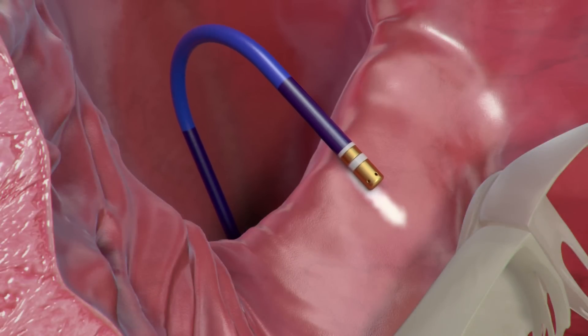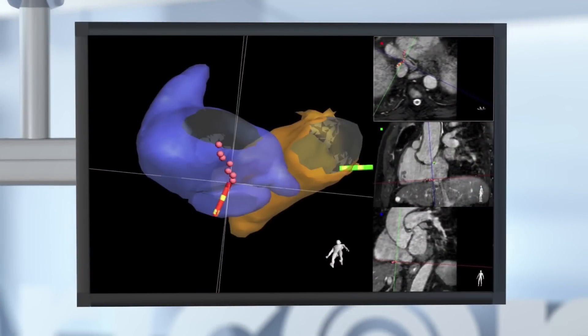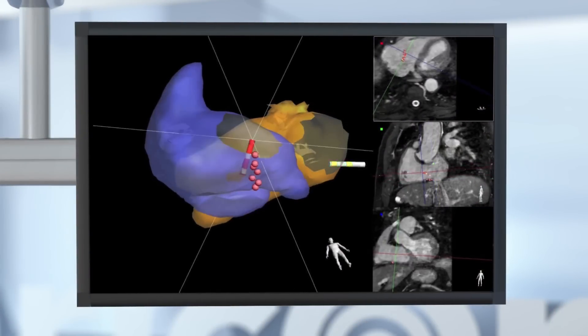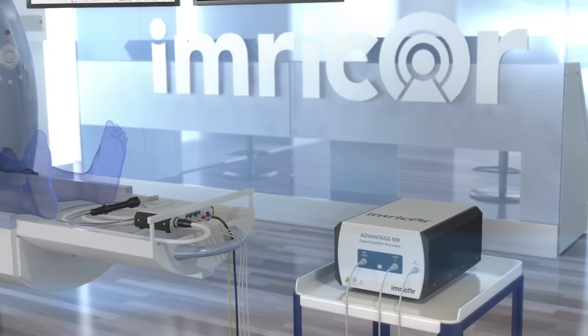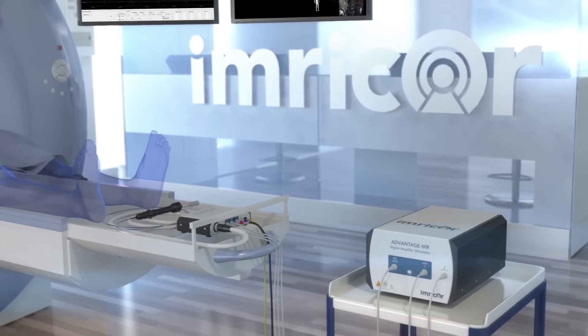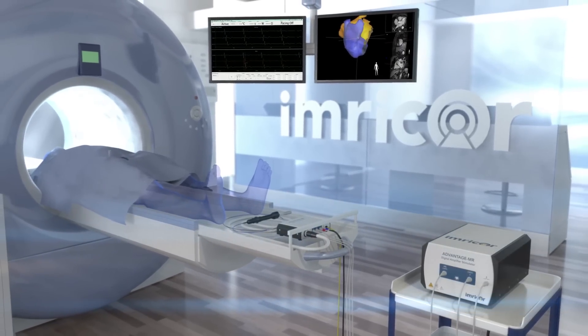With active MR tracking, the VISION MR catheter provides location and orientation information for real-time guidance during the ablation procedure. Together, the Advantage MR system and the VISION MR catheter provide a complete MR-enabled EP solution.